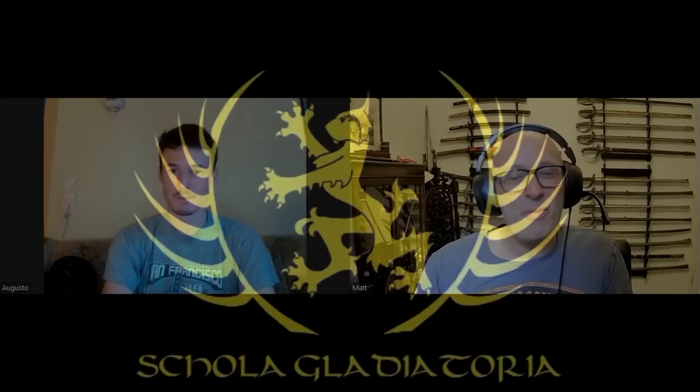Hi folks, Matt Easton here, Scholagladiatoria. I've got a very special guest with me today — a guest who's been on the channel previously but several years ago, before the pandemic. Today we're going to be looking at the incredibly complicated but also very interesting topic of how medieval and Renaissance armor was proofed — that is, tested against weapons. Augusto, who I'll hand over to in a second to introduce himself, is involved with Todd's project looking at testing armor, and in fact he has one of the pieces of armor with him there.